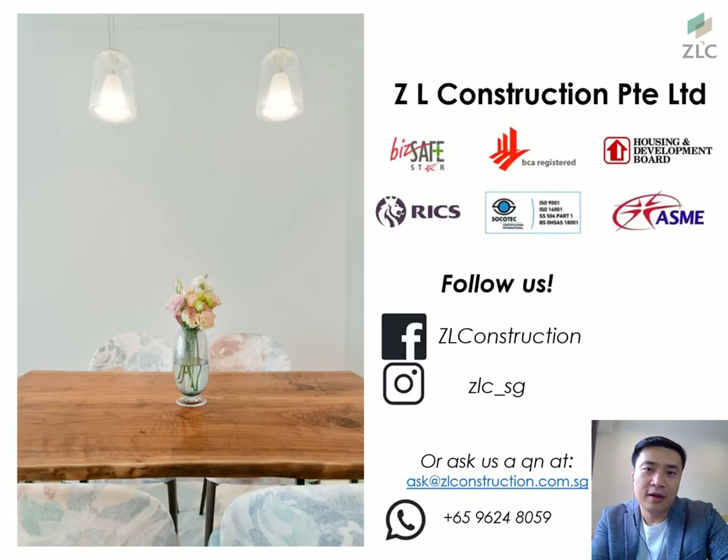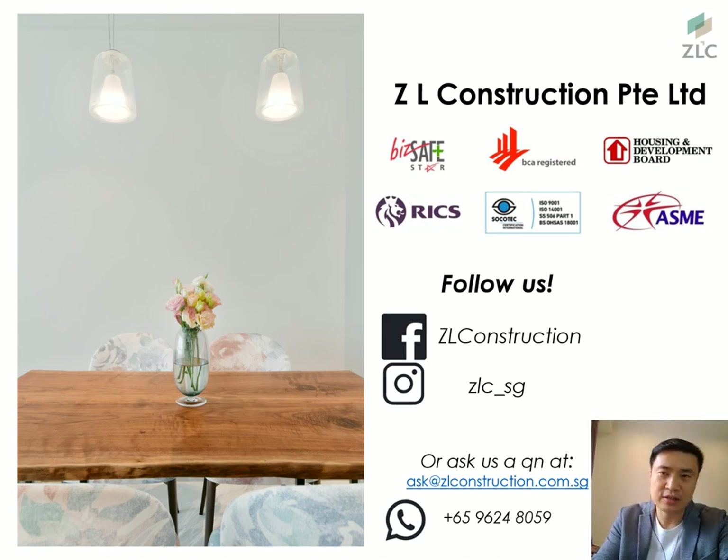That's what we have to share in this session. I'm Jake from ZL Construction — here to make the building industry a better place. Follow us at ZL Construction or on Instagram at ZLC_SG. If you have any questions or interesting case studies, feel free to WhatsApp directly or drop us an email. Thank you, be safe, stay at home, and take care everyone. Bye bye!